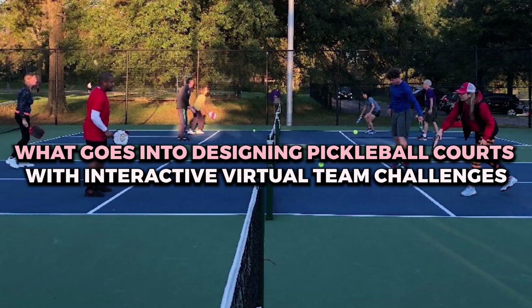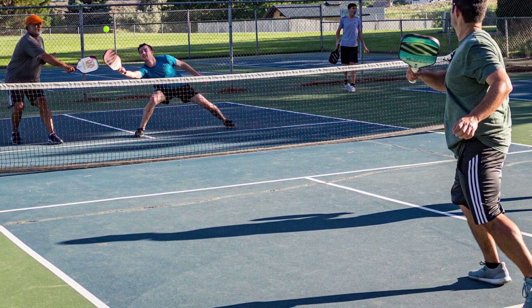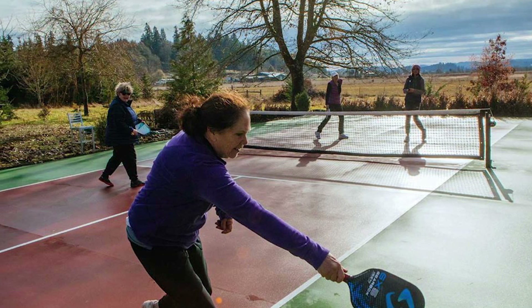What goes into designing pickleball courts with interactive virtual team challenges? Designing pickleball courts with interactive virtual team challenges involves merging physical play with technology for an immersive and dynamic experience.